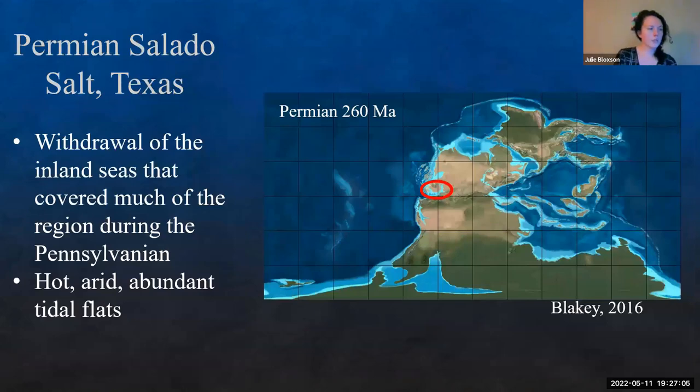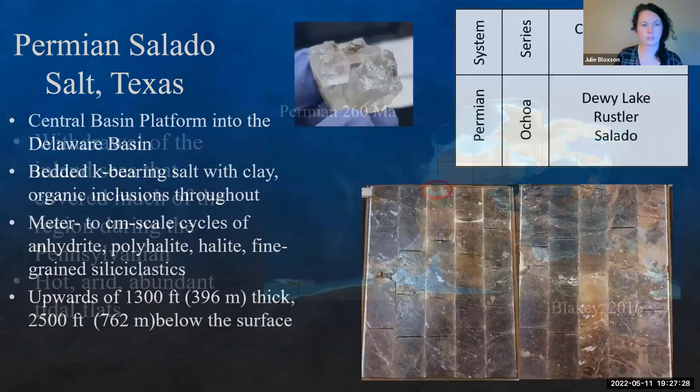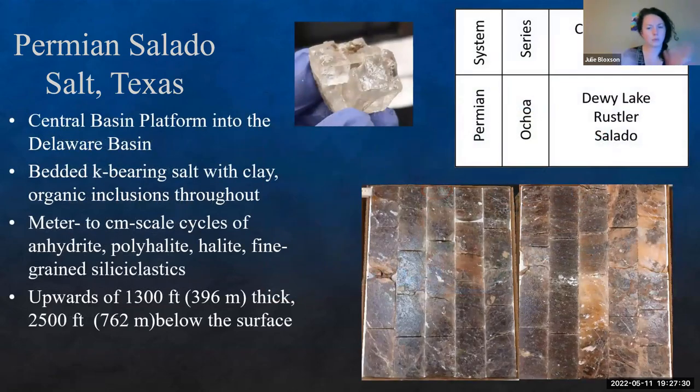Looking at the Permian Salado salt in Texas — during this time we have withdrawal of the inland seas that covered much of the region during the Pennsylvanian, with high arid abundant tidal flats throughout. We're transitioning over to essentially pure continental conditions before eventually getting more inland seas again. Particularly for this section, we're on the Central Basin Platform going into the Delaware Basin.